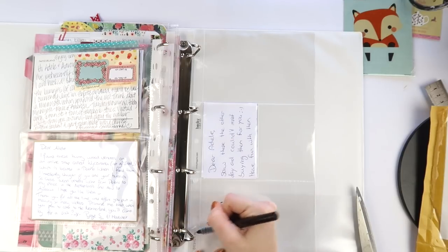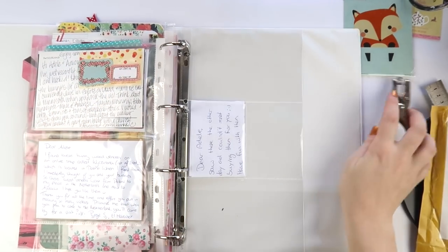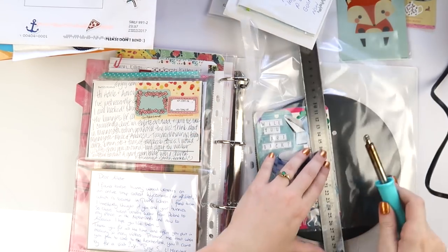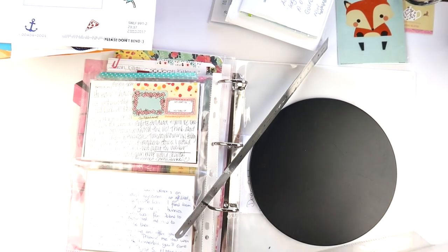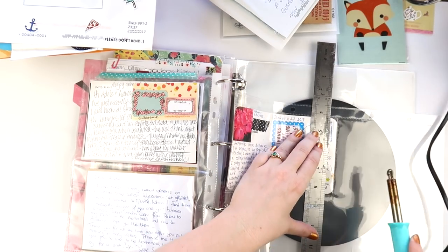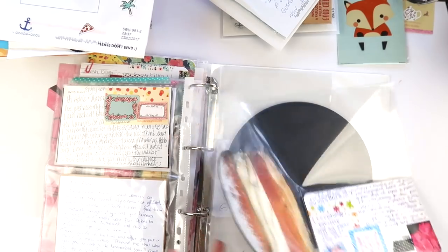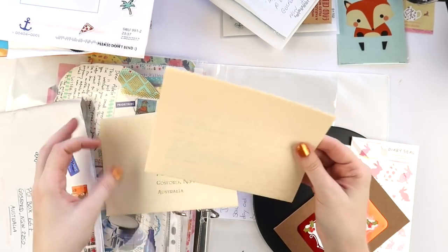I use a variety of plastic sleeves — some Project Life brand, some normal school page protectors, and I also use the fuse tool. There was a fail with the fuse tool: the page protector I was using was very thin and cheap, and the fuse tool doesn't want to work on thin, cheap page protectors. If you're doing this type of thing, definitely invest in some good quality ones — they are more expensive but definitely worth it.